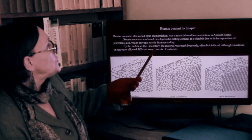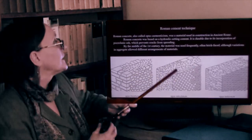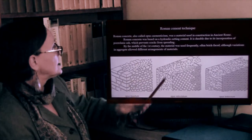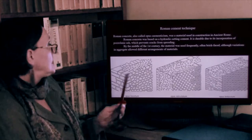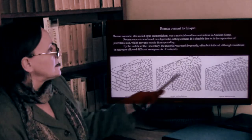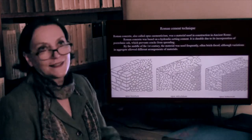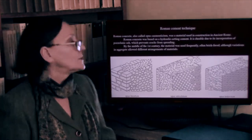By the middle of the first century AD, the material was used frequently — often brick-faced, although variations in aggregate allow different arrangements of materials. The cement would be on the inside, and then on the outside either brick or some other stone would be used to face it. The different names — opus insertum, opus reticulatum, opus testaceum — represent various types of facing. Later on, marble could also be used.